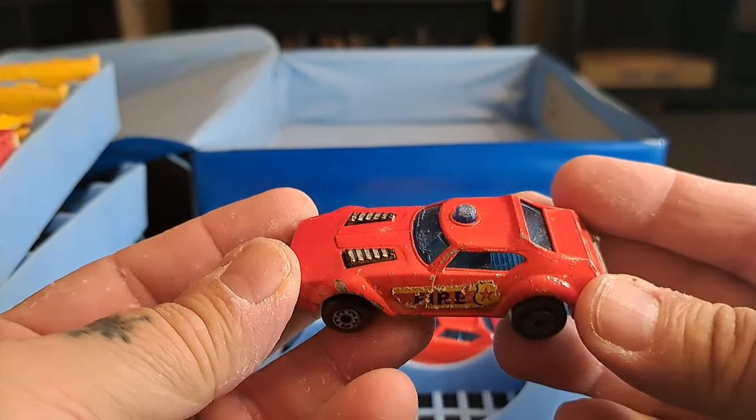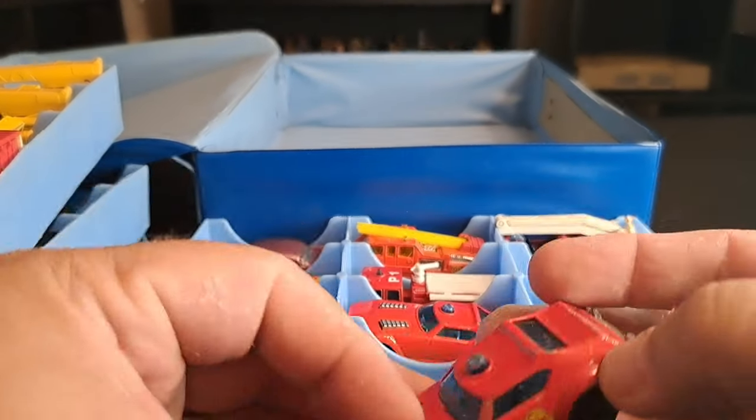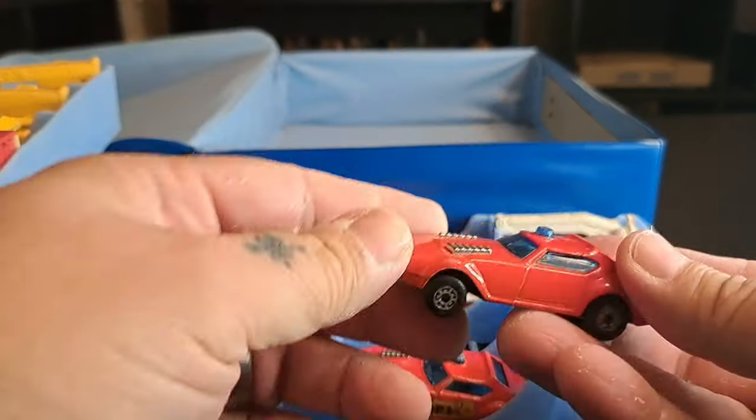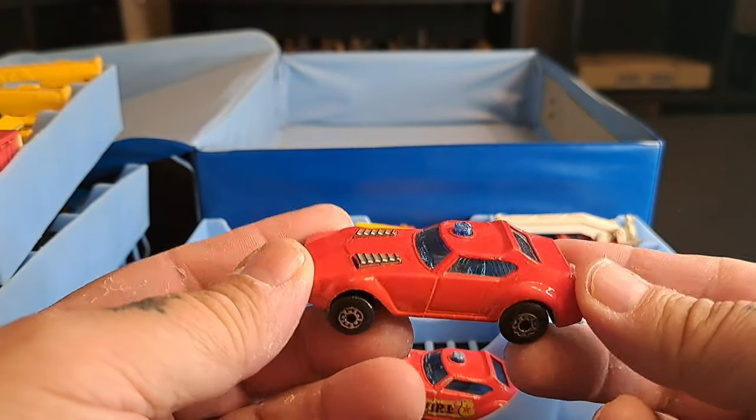I thought these were Hot Wheels all the time, but no — they're Matchbox. There's one that's blue with white writing and white stars; I'd like to get that one someday too. This is some kind of fire vehicle — all these are cool. There's another one like that, but the stickers are torn off; actually I like it better without the stickers.